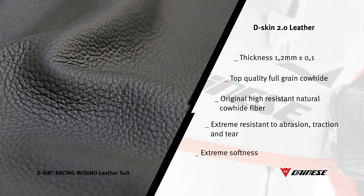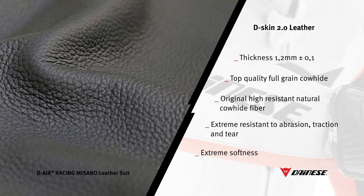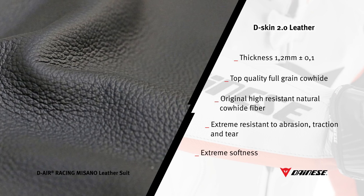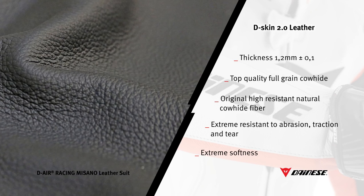Because of its softness and flexibility beyond comparison, the D-Skin 2.0 is extremely comfortable, although maintaining the same thickness of other cowhide leathers present in the collection. Special treatments with resins and silicon waxes further improve the technical features of this excellent leather.